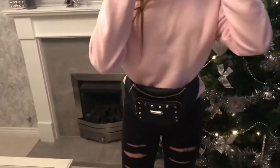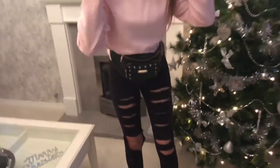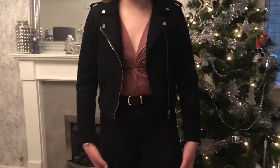This is outfit number ten. The jumper is oversized and it's from H&M, the bum bag is from River Island, and the jeans are from Topshop.